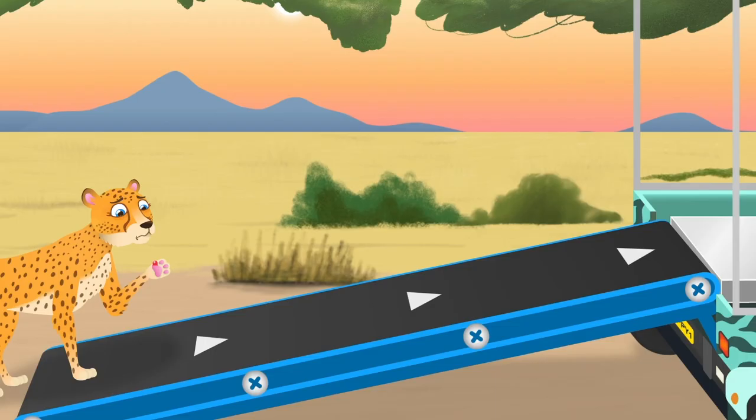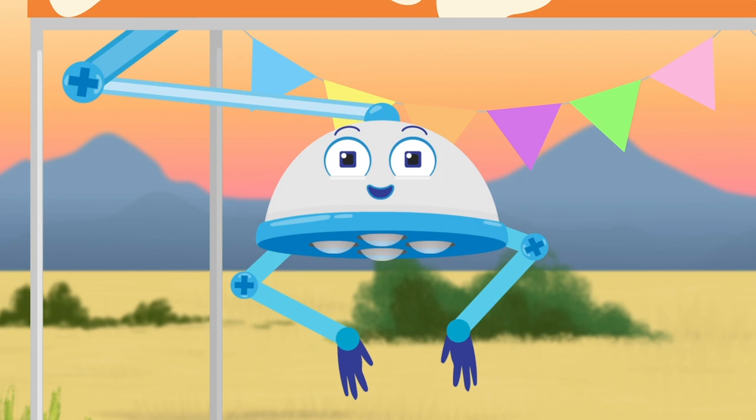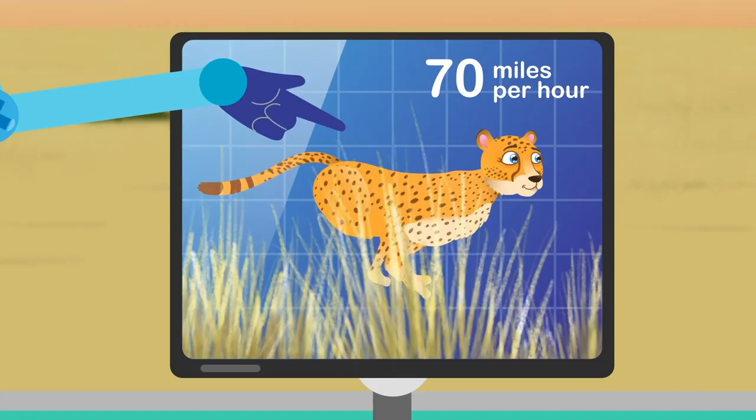Cheetahs are the fastest animals on land. They can run at a speed of 70 miles per hour, which is as fast as a car on the motorway, and they can reach that top speed in just three seconds. One, two, three!